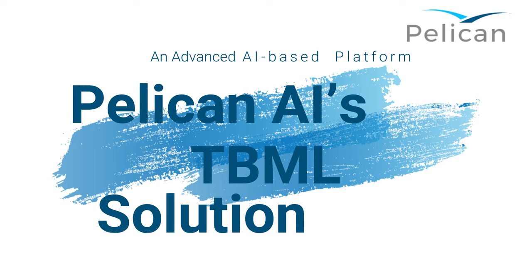Pelican's TBML solution: a true AI-based trade automation and money laundering detection platform.